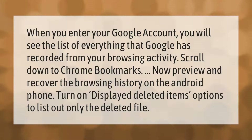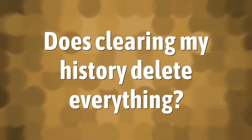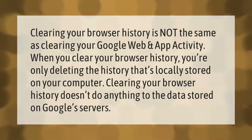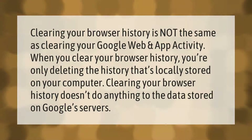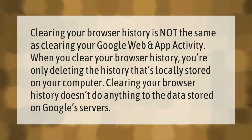Clearing your browser history is not the same as clearing your Google web and app activity. When you clear your browser history, you're only deleting the history that's locally stored on your computer. Clearing your browser history doesn't do anything to the data stored on Google's servers.